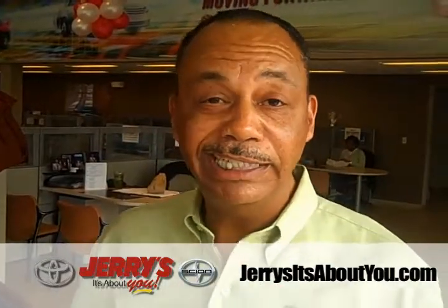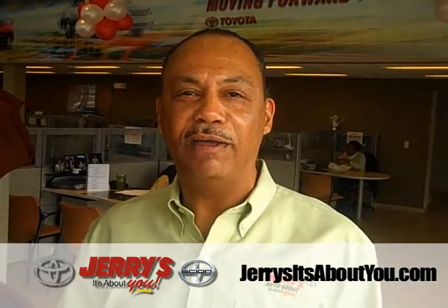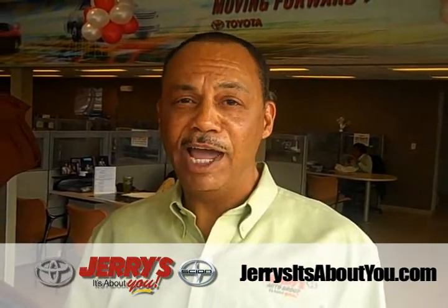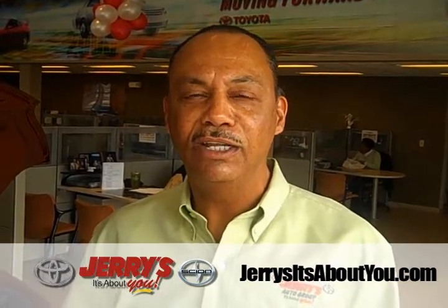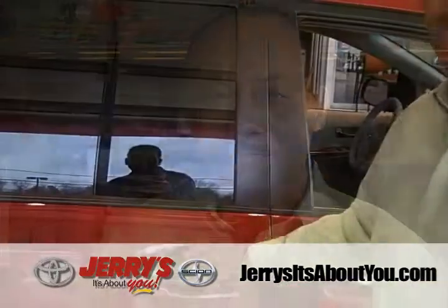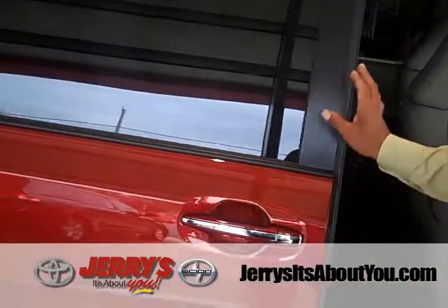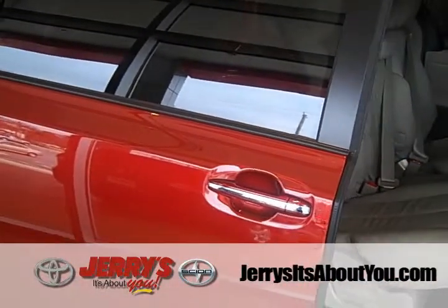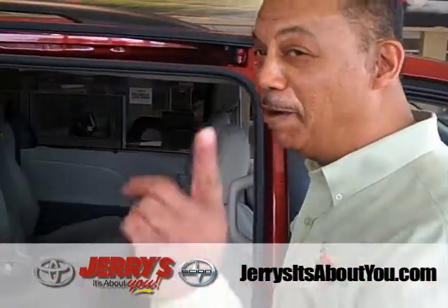The Sienna is the only minivan that offers all-wheel drive. The Chrysler Town and Country does not offer it, and neither does the Honda Odyssey. So all-wheel drive availability is exclusive to the Sienna. Now I'd like to demonstrate how accessible the Toyota Sienna is — I'm going to go from this side of the vehicle to the other side.